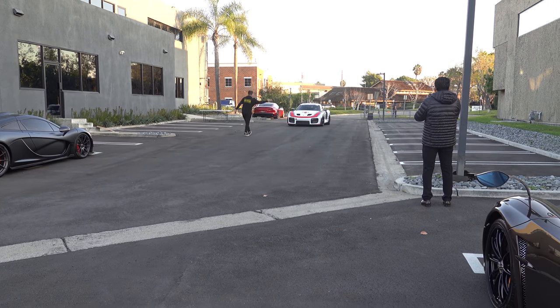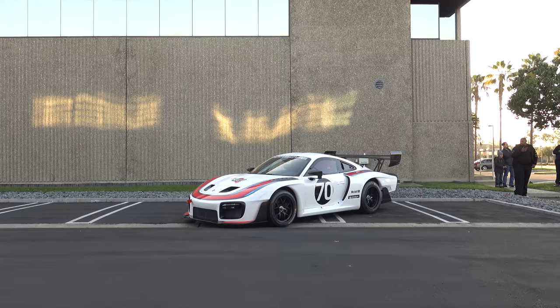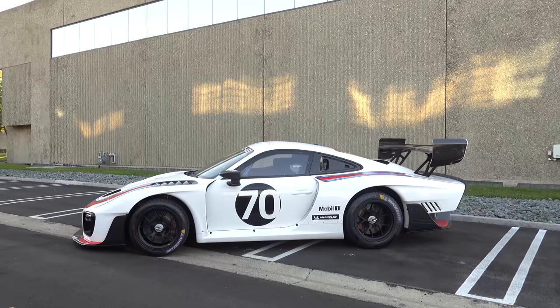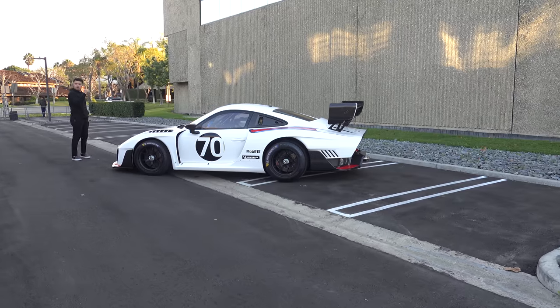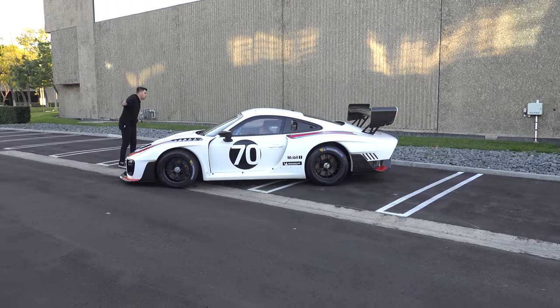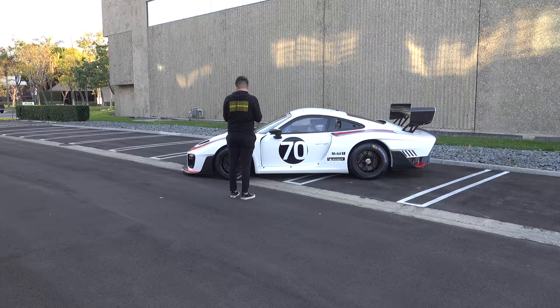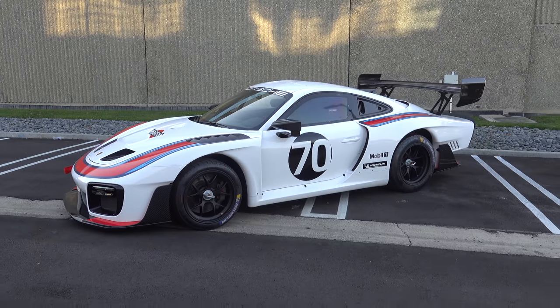This is the Porsche 935. It's so cool — I've never seen one of these before. It's based off the Porsche 911 GT2 RS club sport race car. They call it Moby Dick because of its shape. They're only making 77 of these and they cost somewhere around $780,000. This one has the Martini racing livery.